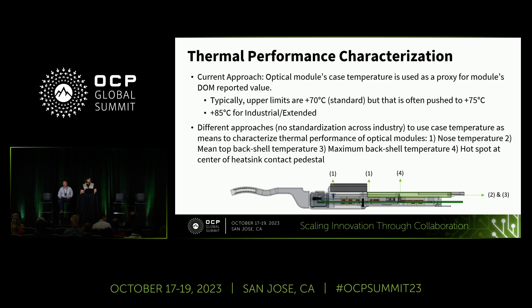The current approach is to use the optical module's case temperature as a proxy for the module's DOM-reported value. The system takes input from the case temperature to determine the thermal health of the module. For example, if a module is running at 95°C case temperature, the system uses that input to dial up the fans. The upper limits are typically 70°C, sometimes pushed to 75°C, and for industrial and extended applications the maximum is 85°C.